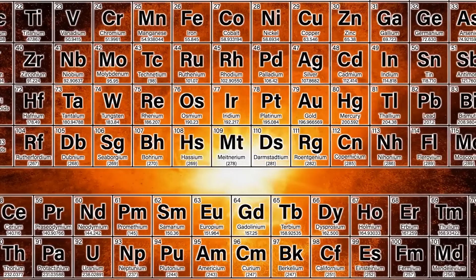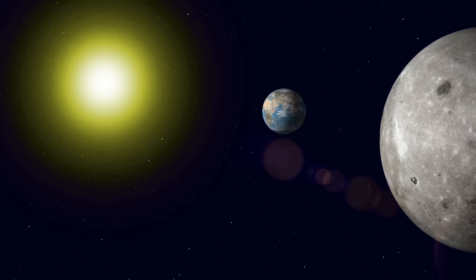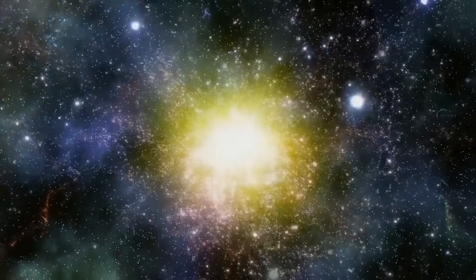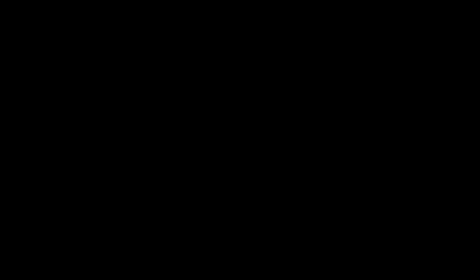Iron is just a few steps above titanium in the periodic table, and when iron forms, fusion stops and a star collapses. Rho Cass was really close. Because the eruption we saw in the year 2000 really happened 10,000 years before, many astronomers think Rho Cass has already gone hypernova, formed a black hole, and doesn't even exist anymore.